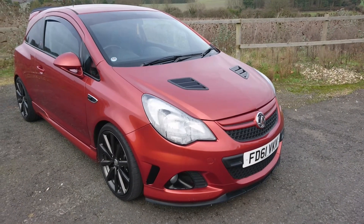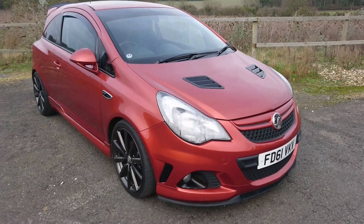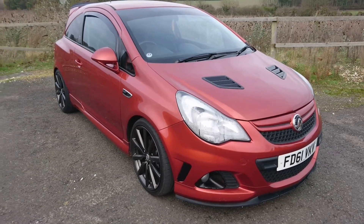Welcome to Not Very Sensible Secondhand Reviews, where we don't look at cars that are sensible and practical and that you can buy for a budget of £1,500. Instead we look at leery, ridiculous and utterly crazy cars that you can still buy for a sensible budget of £1,500.